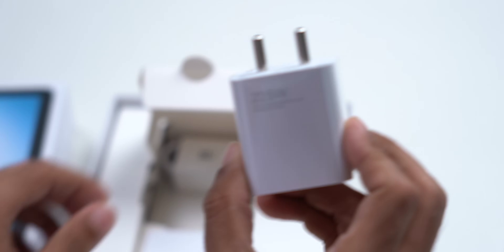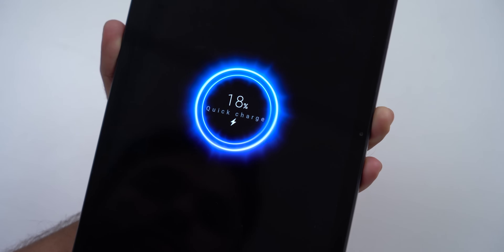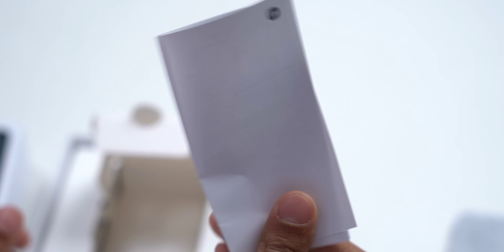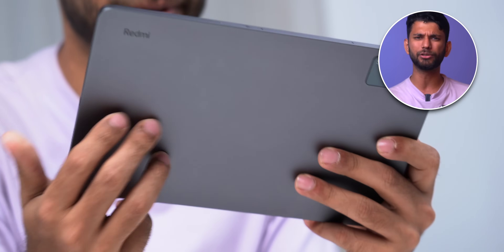It's a big box. You get a 22.5W charger in the box, but the tablet supports 18W charging. USB-A to Type-C cable, some paperwork, and that's it. You would have to buy a kickstand cover because it is very hard to hold the tablet in hand like this for a long time. Unlike smartphones, tablets are a bit on the heavier side, of course.